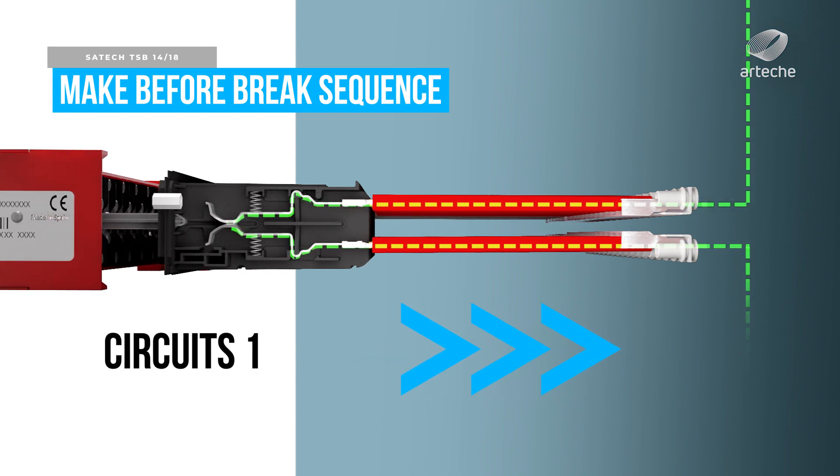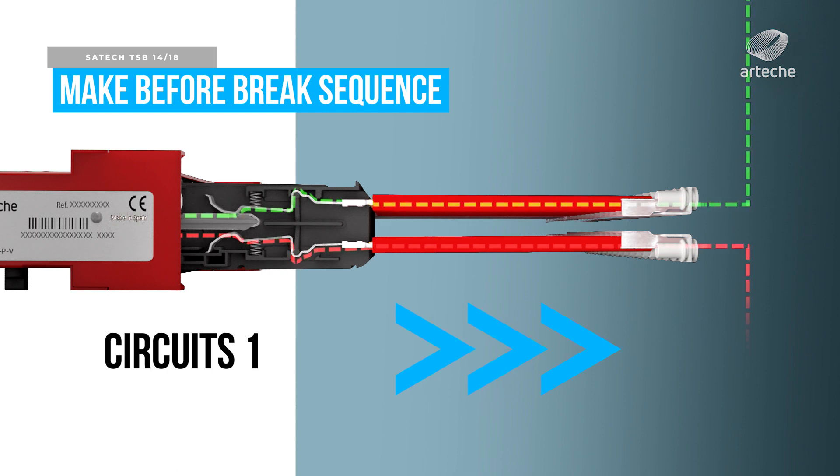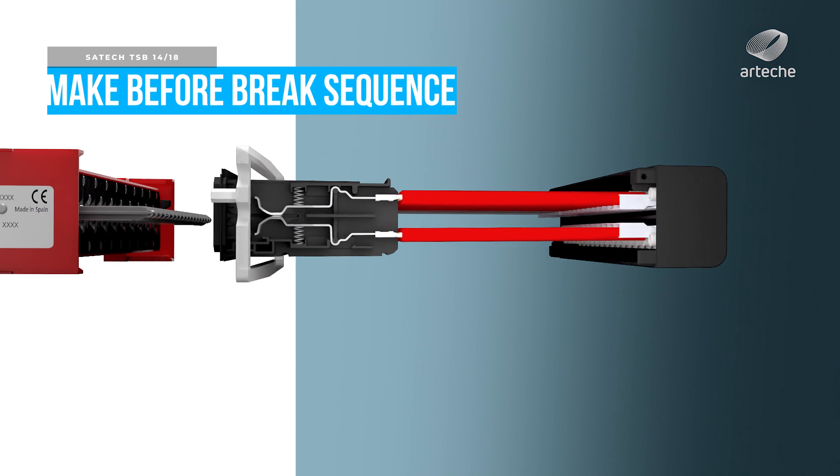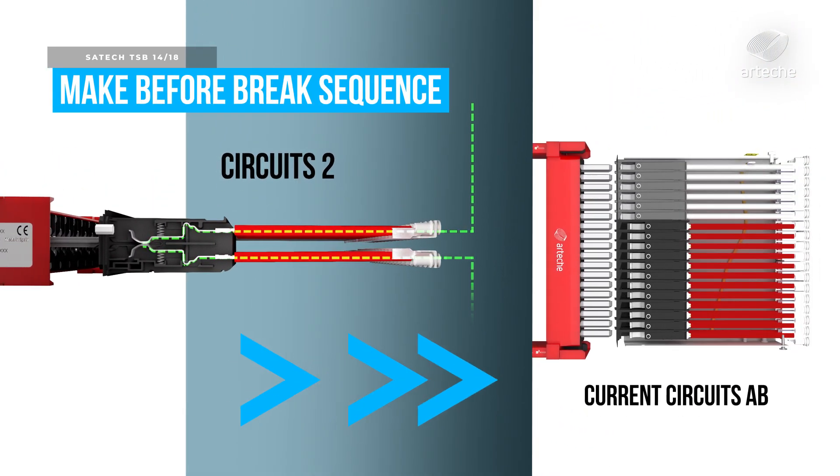Circuits identified as type one. Circuits identified as type two and AB are used for current and voltage circuits.